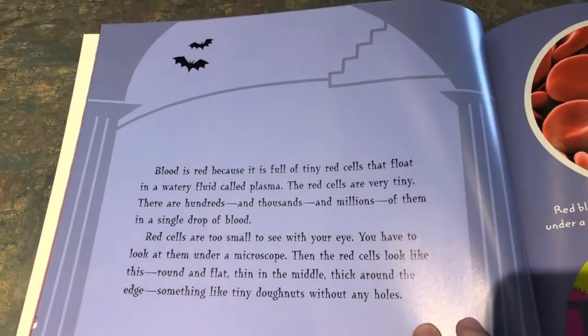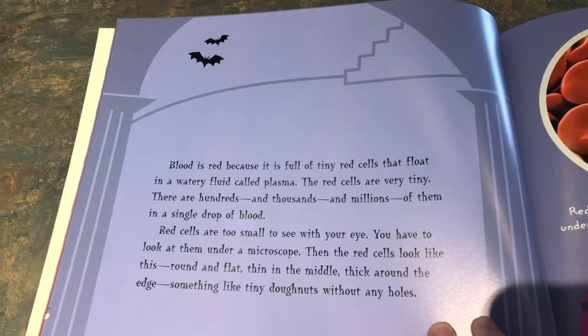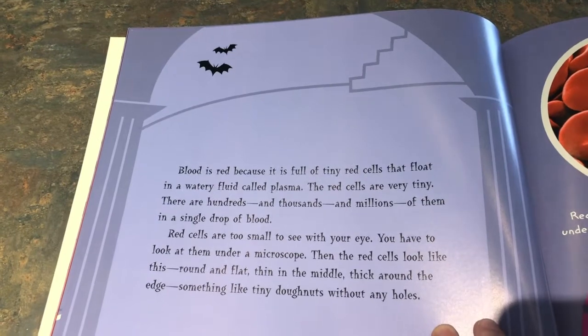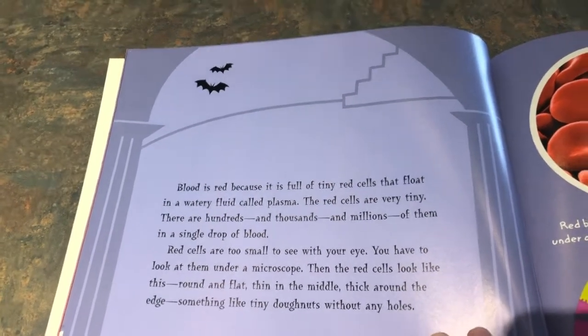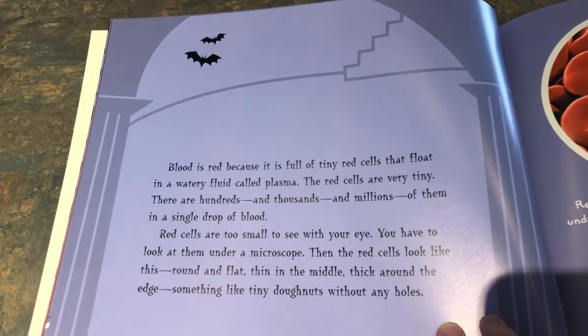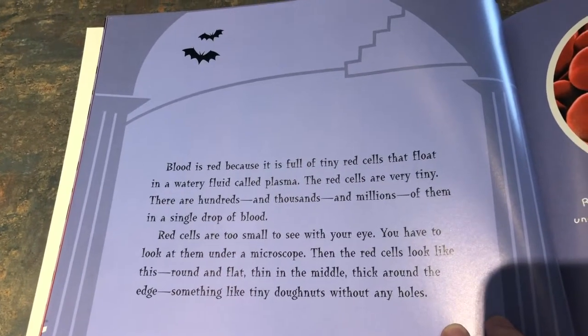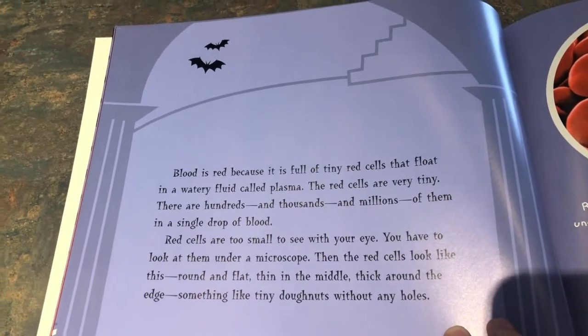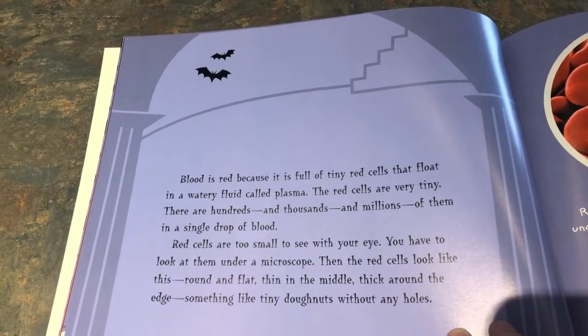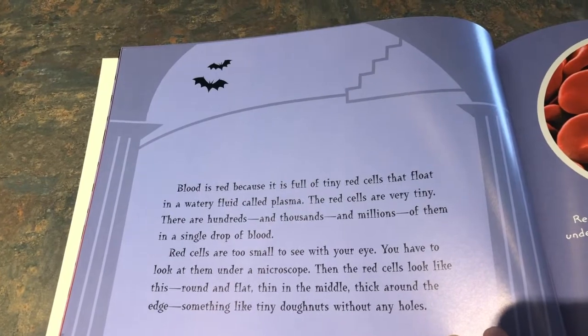Blood is red because it is full of tiny red cells that flow in a watery fluid called plasma. The red cells are very tiny. There are hundreds and thousands and millions of them in a single drop of blood. Red cells are too small to see with your eye. You have to look at them under a microscope. Then the red cells look like this — round and flat, thin in the middle, thick around the edge.